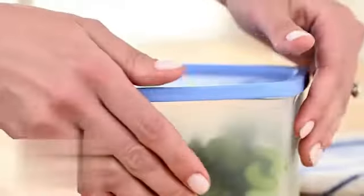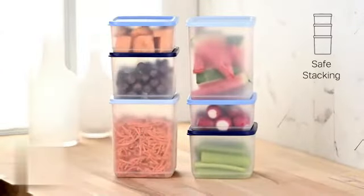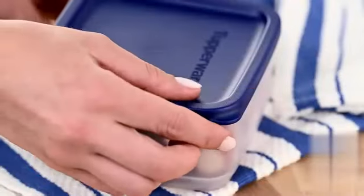HomeTall part number containers-001, item weight 6 ounces, product dimensions 14.96 inches by 6.61 inches by 6.85 inches. Country of origin: China.